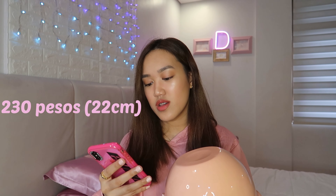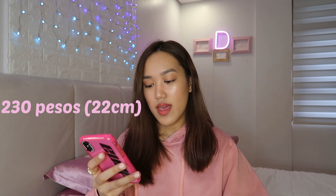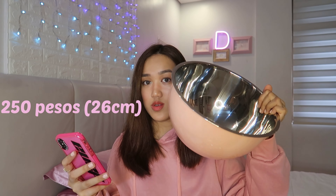So yeah guys, 12.12 is very near, and you might be wondering, what to buy on 12.12? Maybe nothing, maybe something. But I am here to show you guys something that you'll need or something useful in the kitchen.